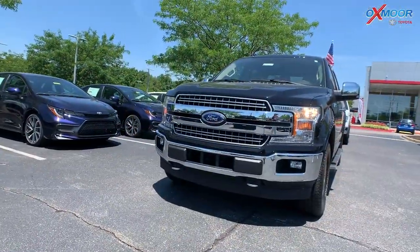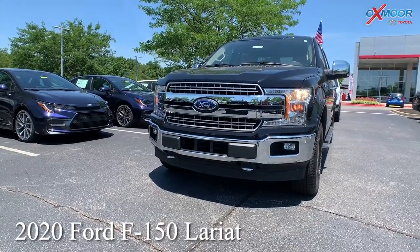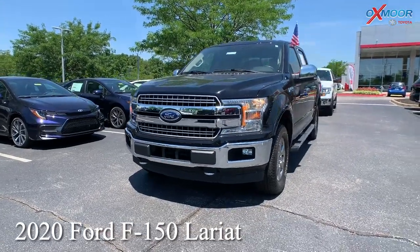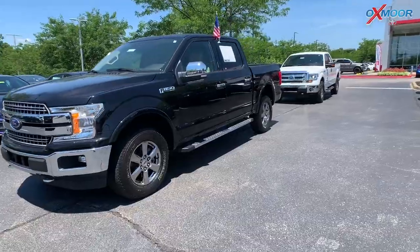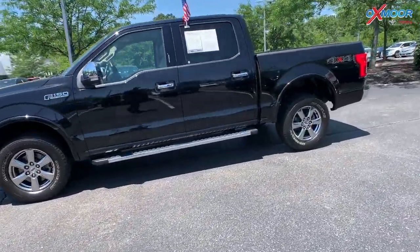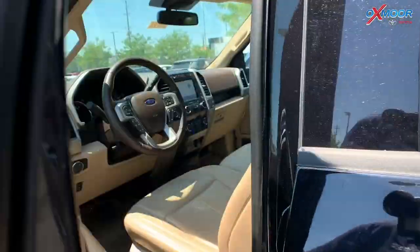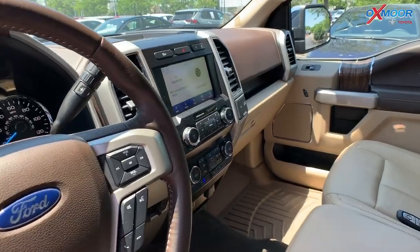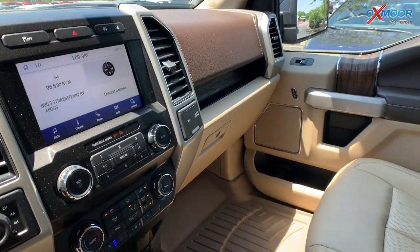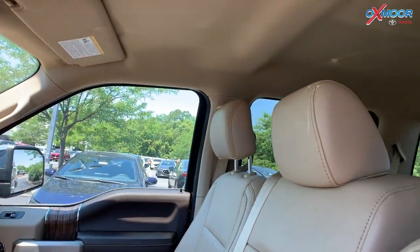For our second vehicle, this is a 2020 Ford F-150 Lariat, four-wheel drive. The exterior color is black metallic. This has a 3.5 liter V6. You're going to have 18 inch machined aluminum wheels. For the interior you're going to have heated leather seating. There is SYNC 3, and you'll have an exterior parking camera with dynamic hitch assist.